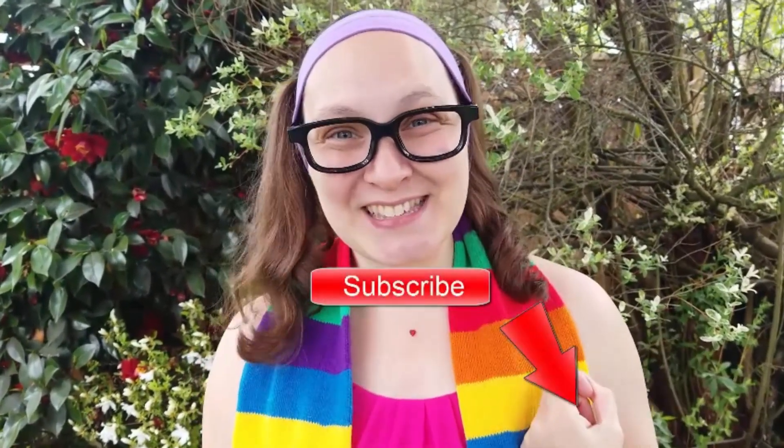See the little thumbs up? Press that — that means you liked it. Don't forget to subscribe and we'll have more adventures. Bye!